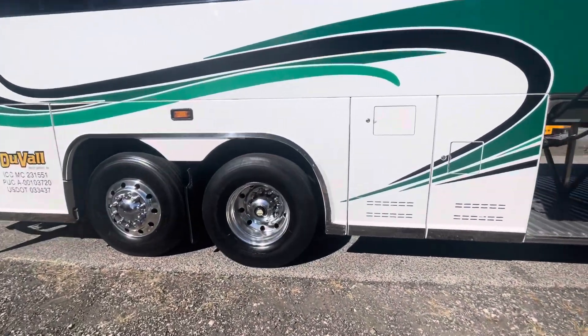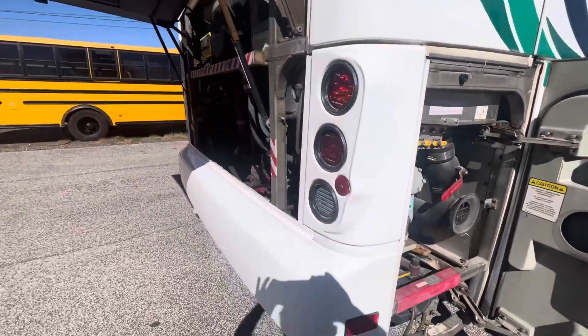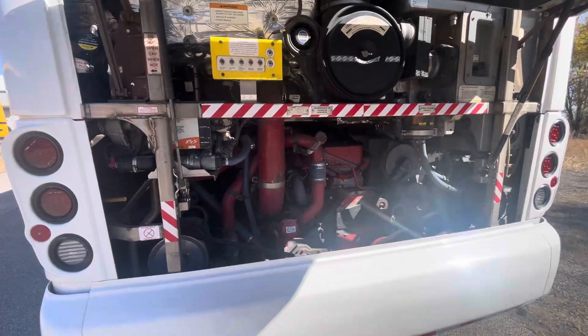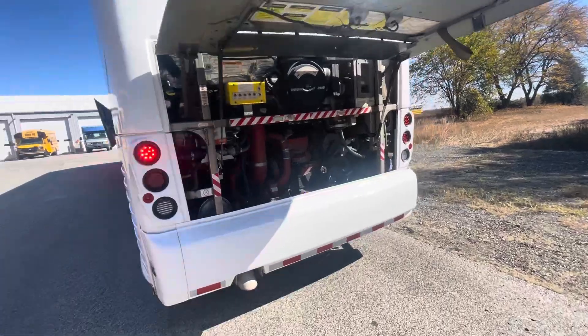This is a Cummins diesel Allison automatic. Engine compartment is spotlessly clean, serviced every time. A little noisy back here, but other than the noise, it's everything it's supposed to be and everything that you would expect in a coach that looks like new.